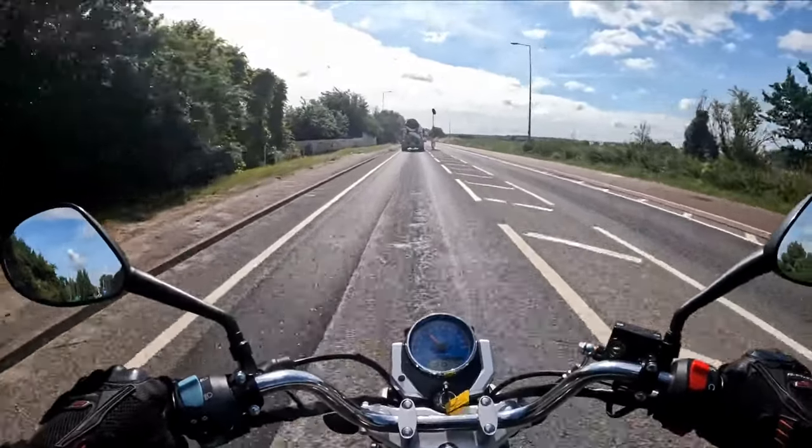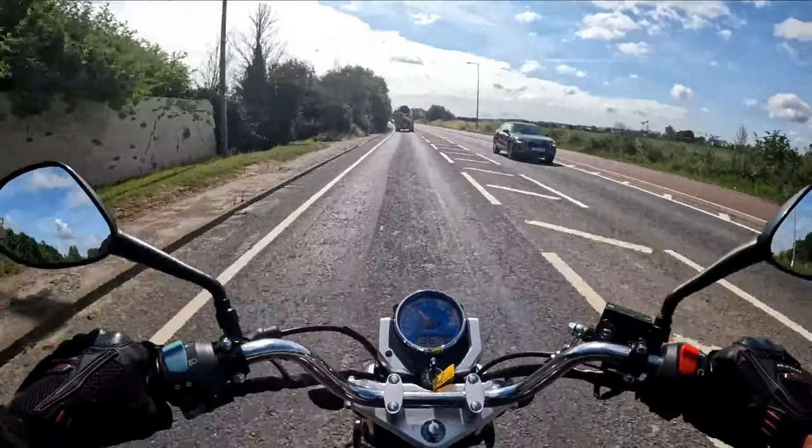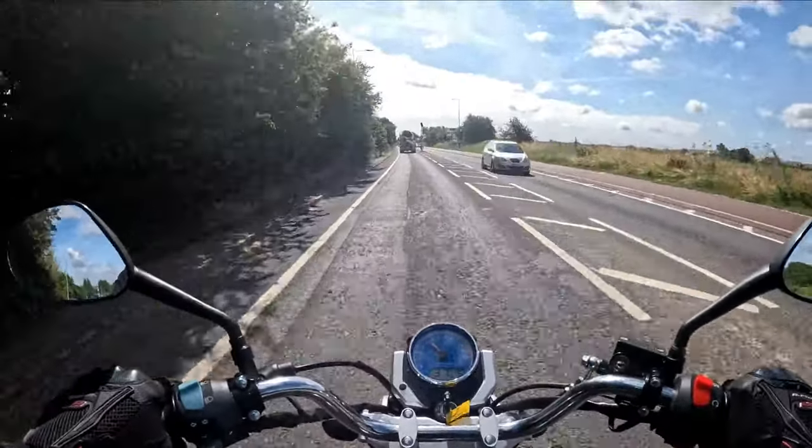Beautiful little bike this one and we've done a lot of these. They come in two colours: the navy blue or this one which is the grey. We are out on the navy blue hopefully later today.